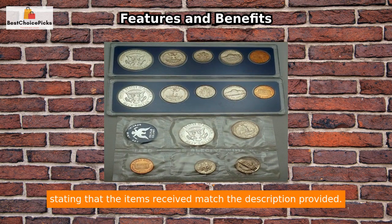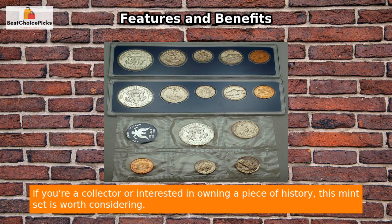Customers have expressed satisfaction with their purchase, stating that the items received match the description provided. If you're a collector or interested in owning a piece of history, this mint set is worth considering.